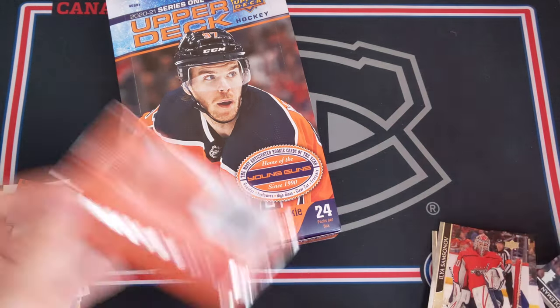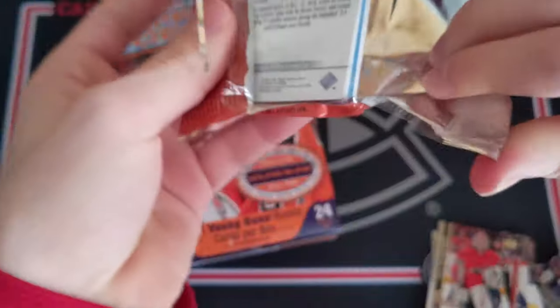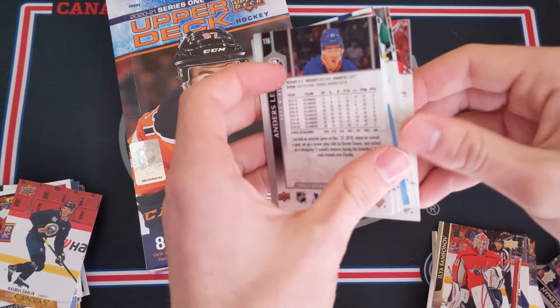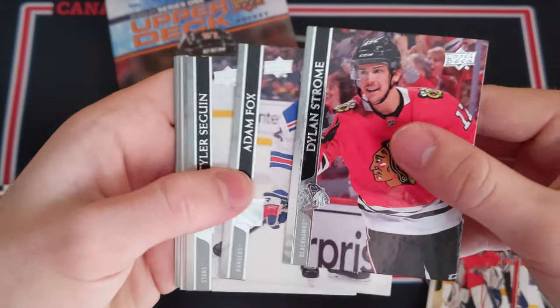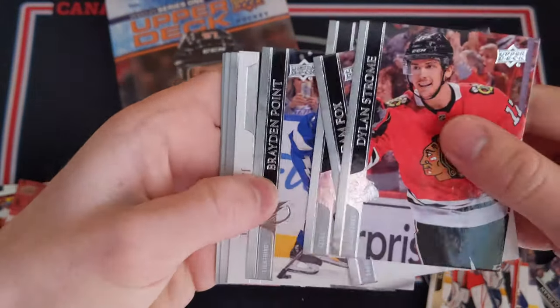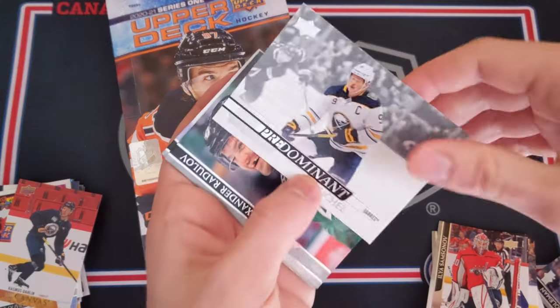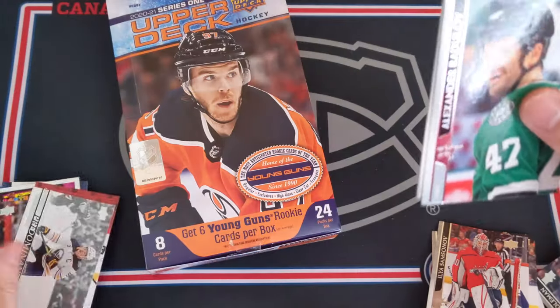And the final pack — my base cards are just falling down everywhere. Can we hit something amazing here in the last pack? Get some last pack mojo. Dylan Strome, Adam Fox, Tyler Seguin, Braden Point, and — no — we got a Jack Eichel Pre-Dominant. So there you go. That was the box of Series 1.